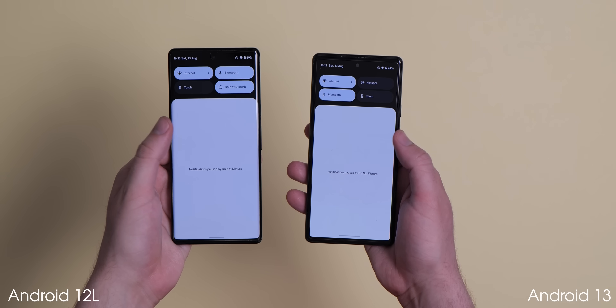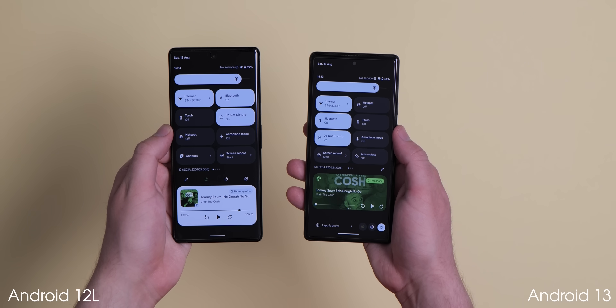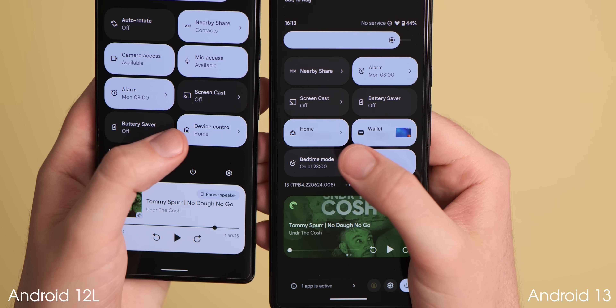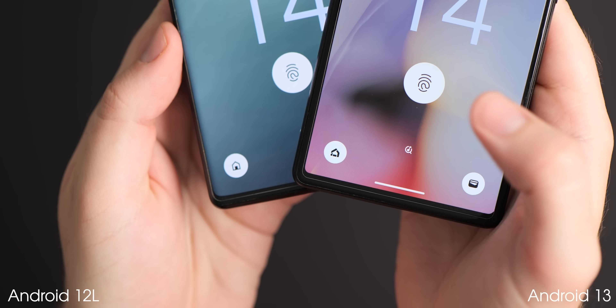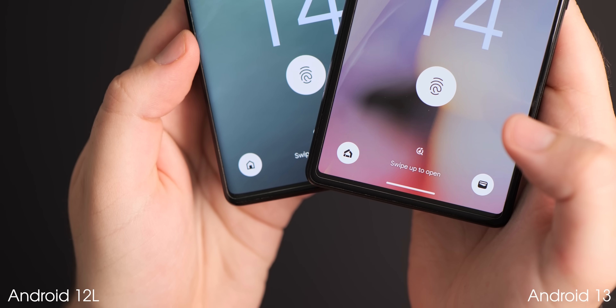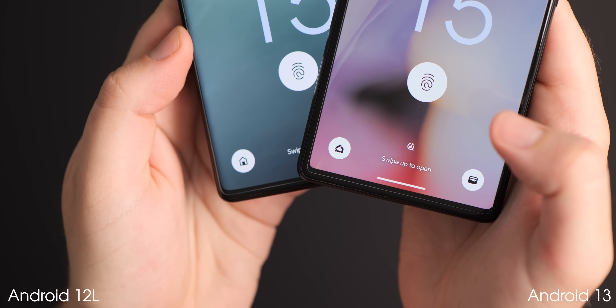The quick settings tile for device controls has now been renamed in Android 13 to "Home" to more closely align with the Google Home application, and also includes a new thicker line-style icon. The new bolder Home icon is also visible on the lock screen when the show device controls option is activated within the dedicated lock screen settings page.